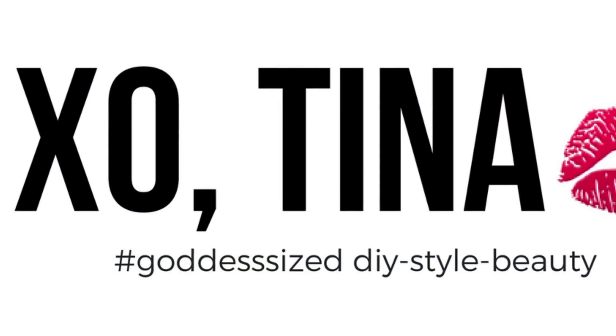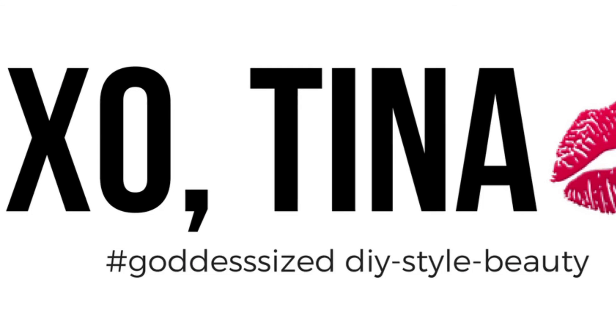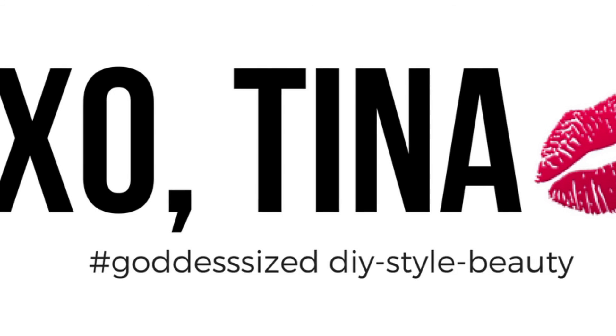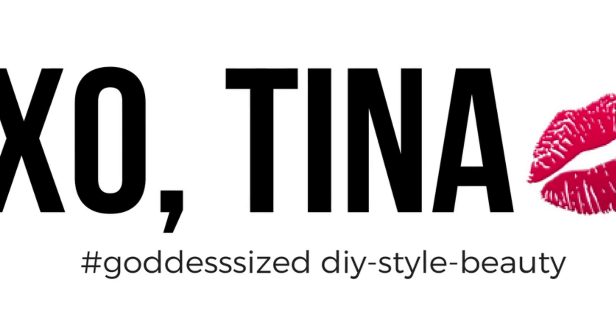More information on this unit can be found in the description box below. Thanks for watching! For more goddess-sized DIY style and beauty, follow me on Instagram at heyitsxotina or log on to my blog at heyitsxotina.com.